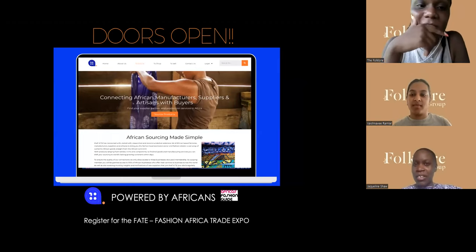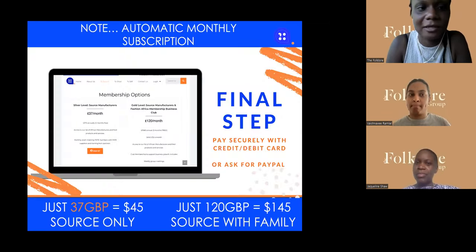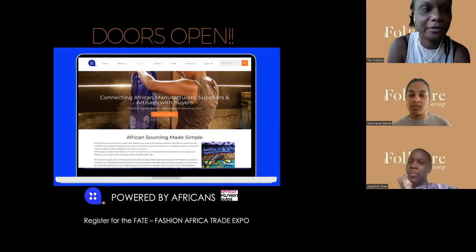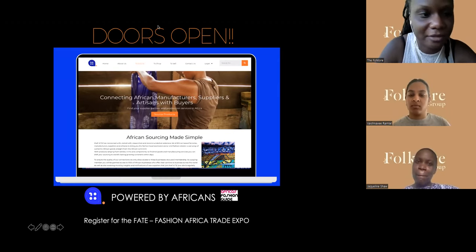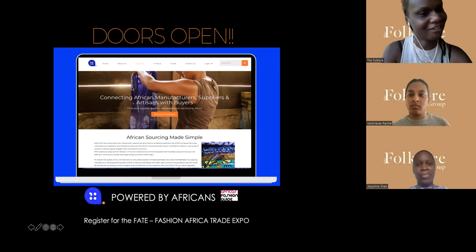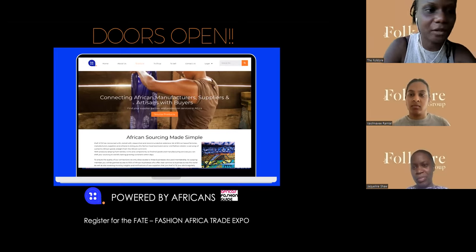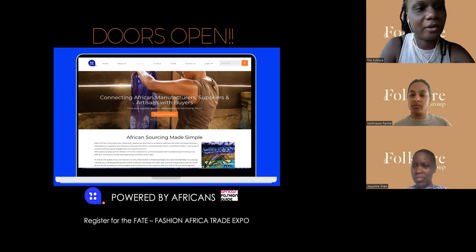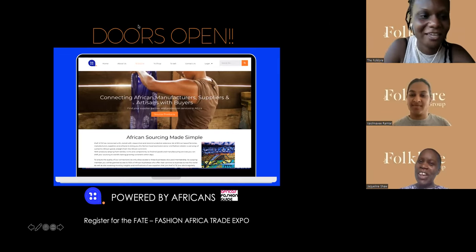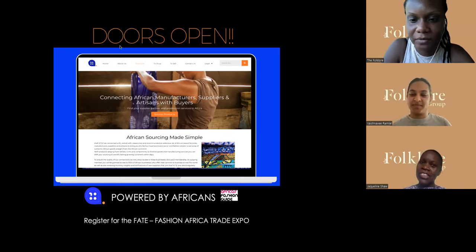There will be a special offer for those here with The Folklore and Africa Fashion Guide, so do reach out to Rochelle and Amira about that and we'll give you a special discounted offer to tap into our suppliers. Thank you so much Jacqueline for this presentation and getting us up to speed on production in Africa. We're going to do a partnership so we can help you guys get sourcing and production back into Africa. I'll send a follow-up email once everything is lined out.